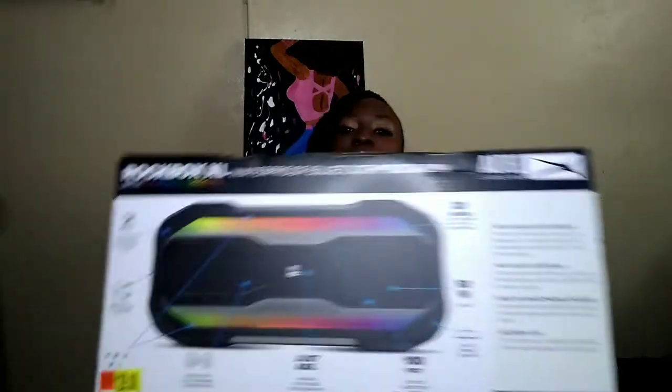So I went out and bought one of those Bluetooth boxes. Here it is — it's called the Rockbox XL. It also has lighting effects to it, which is pretty cool. Once you turn it on it lights up around the front. It's even waterproof — you can actually put it in the swimming pool — but I wouldn't recommend it. I'm too scared it's gonna get messed up, but it's a really cool music box.